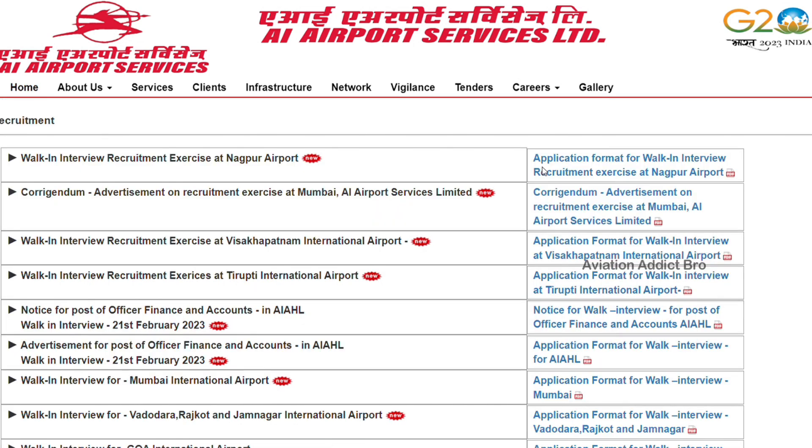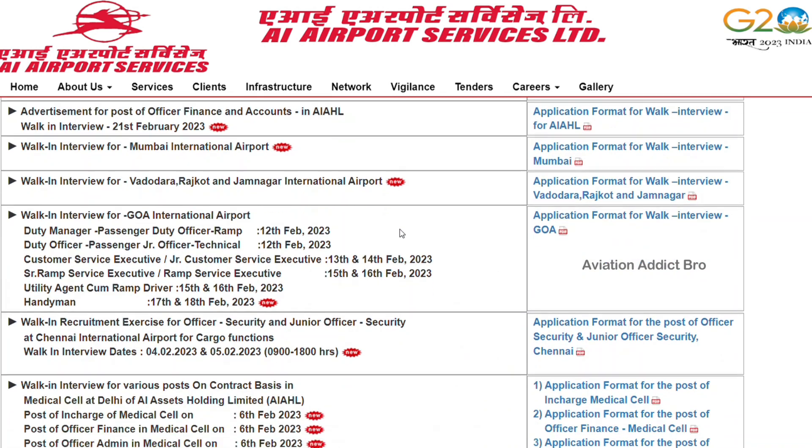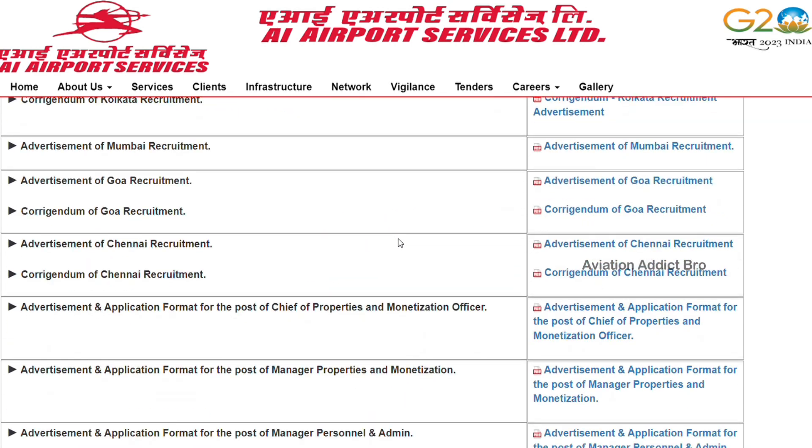If you click on that, you will see a lot of job openings.